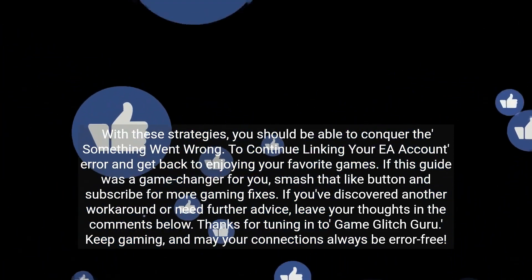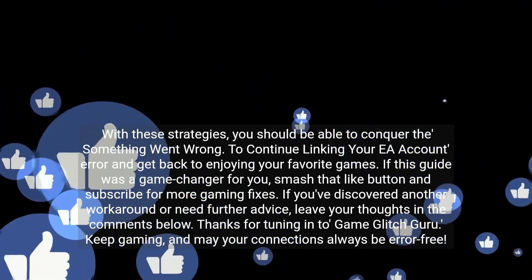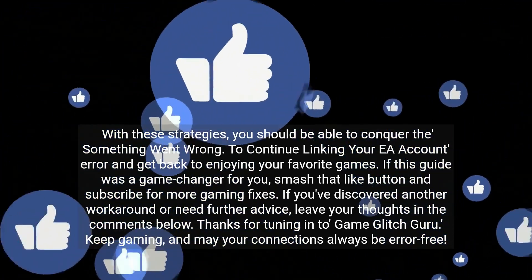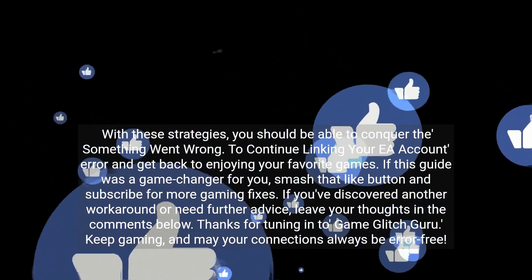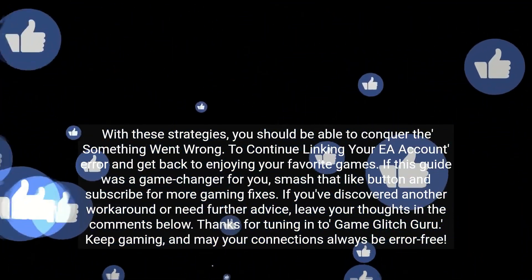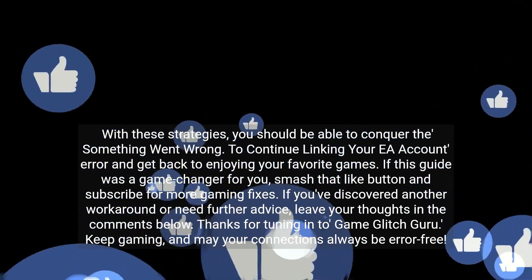If this guide was a game changer for you, smash that like button and subscribe for more gaming fixes. If you've discovered another workaround or need further advice, leave your thoughts in the comments below. Thanks for tuning in to Game Glitch Guru — keep gaming, and may your connections always be error-free.